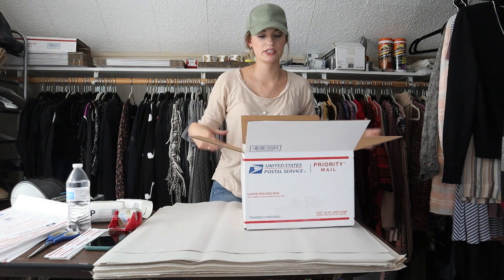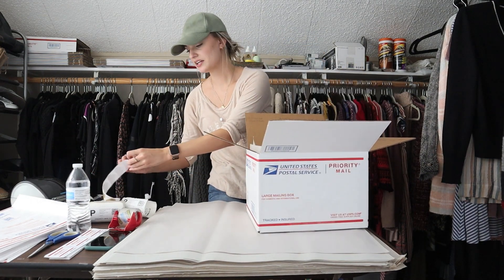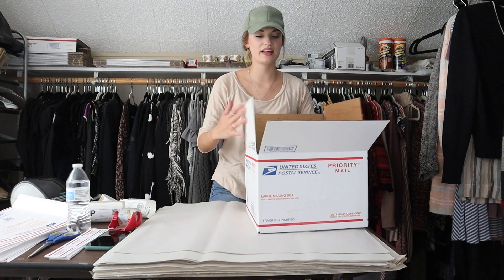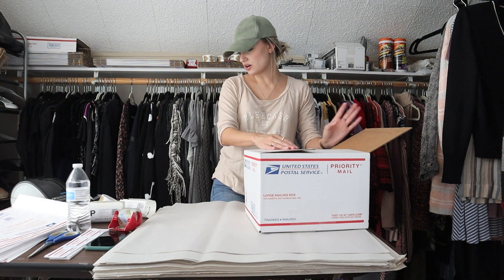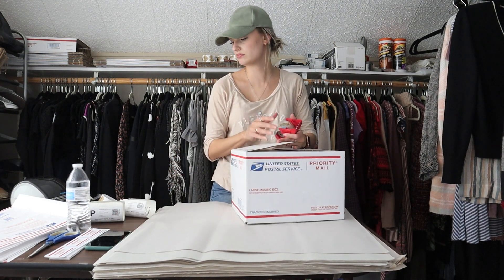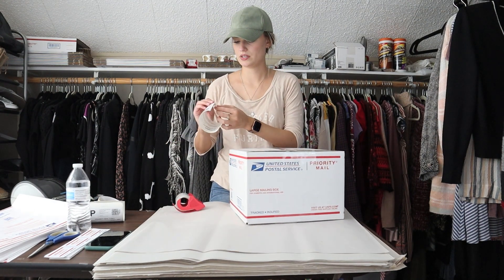I'm going to set this on top and add a thank you sticker so the buyer will see it when they open. I paid about $6 — $2 per item for this bundle — so my net profit came out to $27.54. I'll slap the label on.